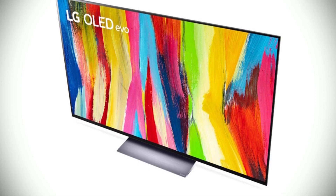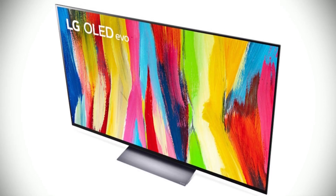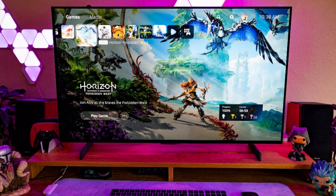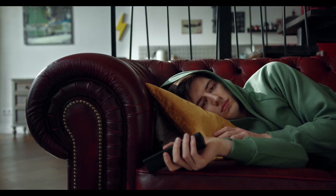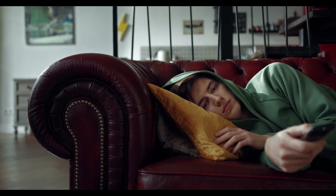The Dolby Vision IQ and Dolby Atmos provide an incomparable audio and visual experience. And for gamers, the LG Game Optimizer mode with NVIDIA G-Sync, FreeSync Premium, and Variable Refresh Rate (VRR) ensures a smooth gaming experience. Plus, the sleek design of the LG C2 Series makes an impactful and stylish statement in any home.